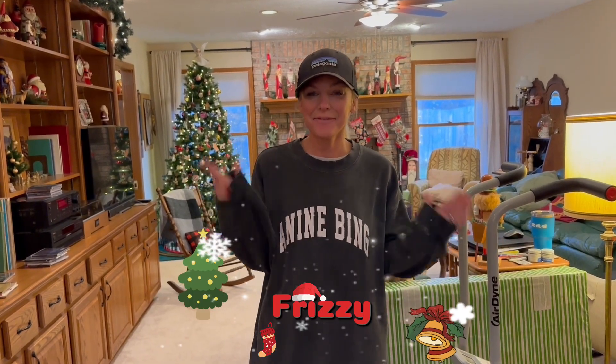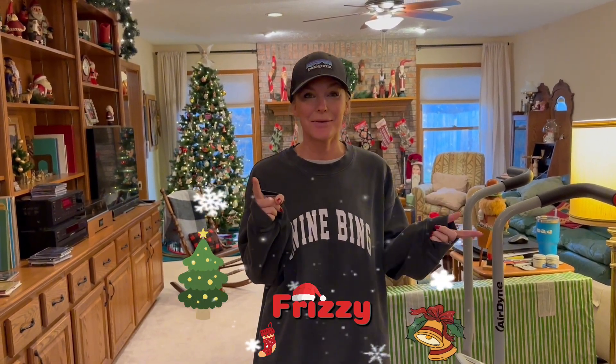Hey guys, it's Frizzy here at the family's house — they live in Indianapolis, we live in North Carolina, so we're here maybe once a year. Have you ever wondered what it would be like to thrift at your family's house? They have a lot of treasures, let's see what we can find.